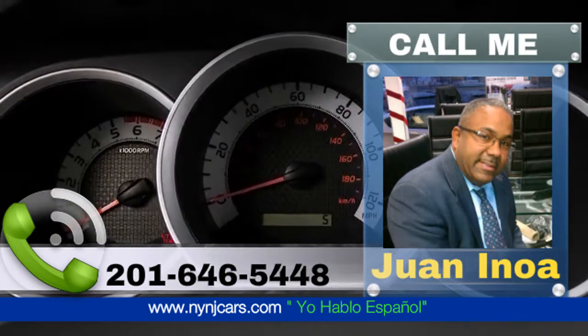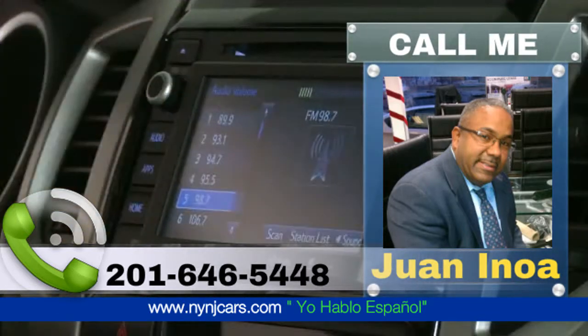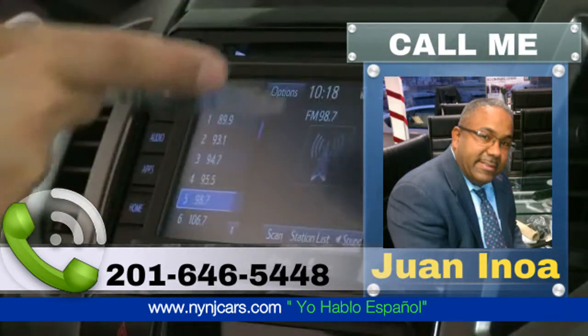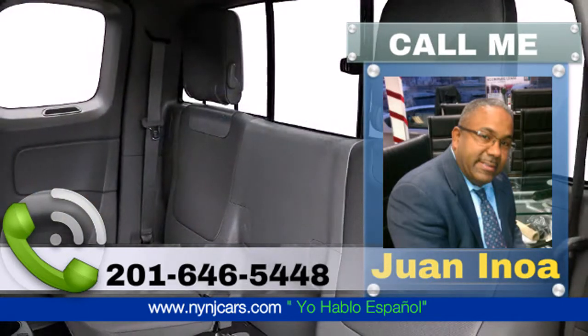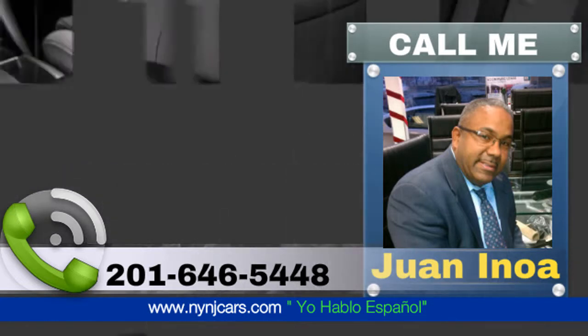The standard Entune audio loads the Tacoma with multimedia features including a 6.1-inch touchscreen display, AM/FM CD player, auxiliary audio and USB jacks, and Bluetooth wireless connectivity.